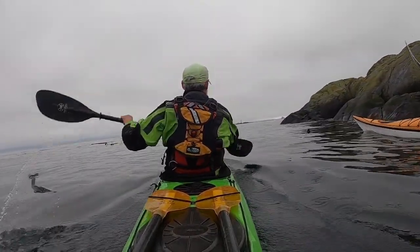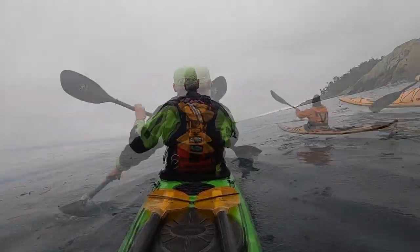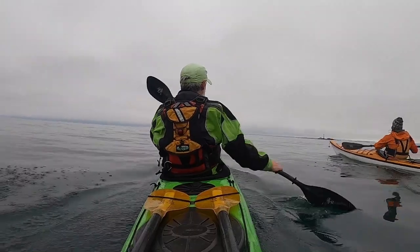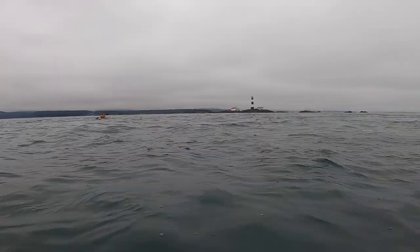Here we are at Pedder Bay Marina. So there's Race Rocks. It's January 16th, 2022 — the day after a tsunami warning here on the west coast — and we've come out to do a lap around Race Rocks. It's a beautiful place to come in winter and in summer.